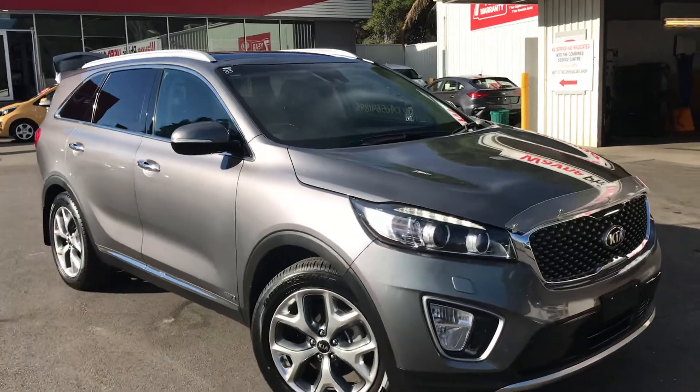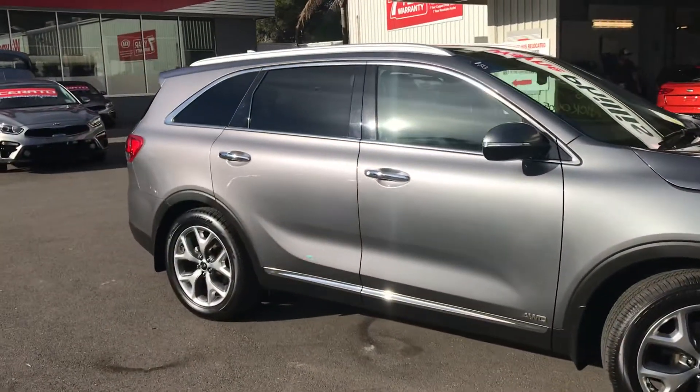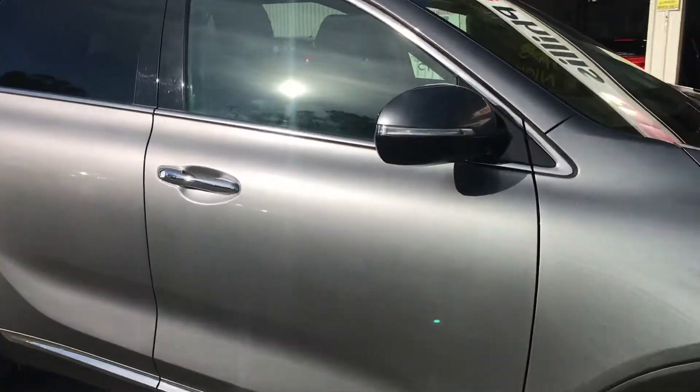It's the 2017 edition, so it's the very last in this shape. Awesome colour — it's the platinum graphite, sort of gunmetal colour. It's a stunning vehicle when you look at it in the sun.